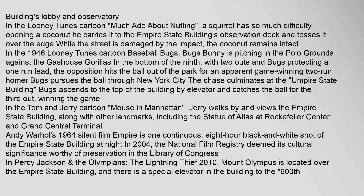In the Looney Tunes cartoon Much Ado About Nutting, a squirrel carries a coconut to the Empire State Building's observation deck and tosses it over the edge. In the 1946 Looney Tunes cartoon Baseball Bugs, Bugs Bunny pursues a baseball through New York City — the chase culminates at the 'Umpire State Building,' where Bugs ascends to the top and catches the ball for the third out. In the Tom and Jerry cartoon Mouse in Manhattan, Jerry walks by and views the Empire State Building along with other landmarks. Andy Warhol's 1964 silent film Empire is one continuous eight-hour black-and-white shot of the Empire State Building at night; in 2004 the National Film Registry deemed its cultural significance worthy of preservation in the Library of Congress.